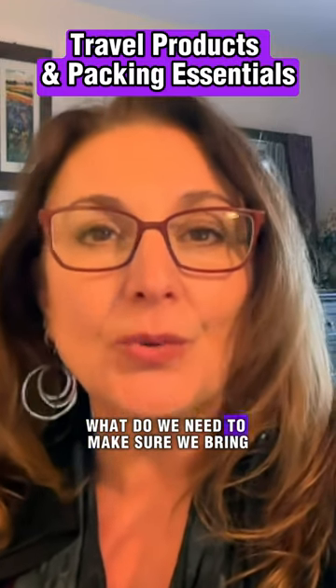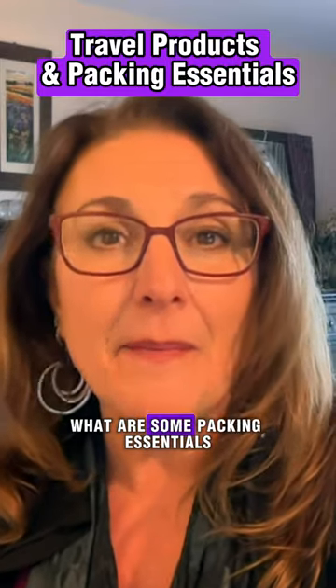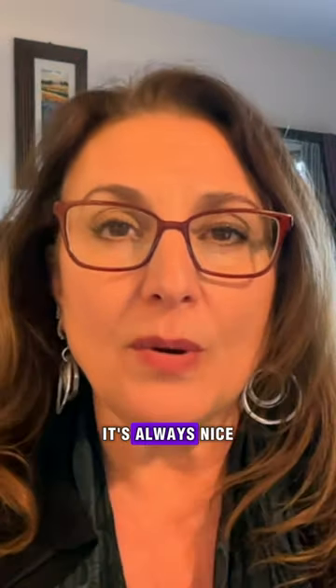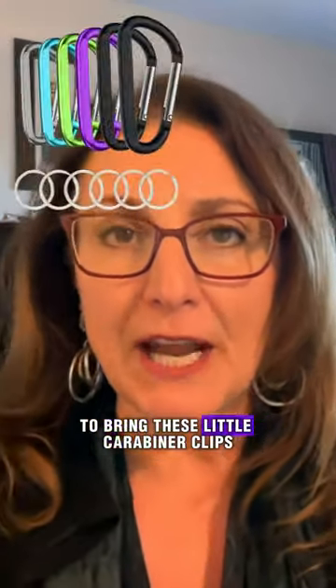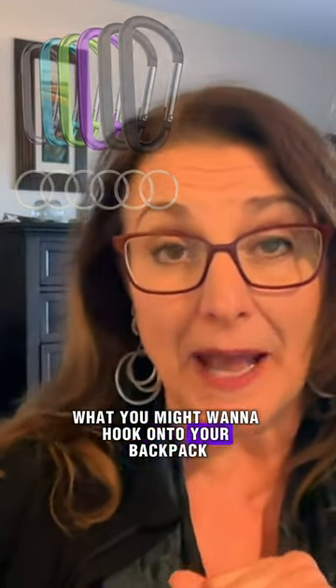What do we need to make sure we bring so that we are prepared? What are some packing essentials? It's always nice to bring these little carabiner clips because you never know what you might want to hook onto your backpack.